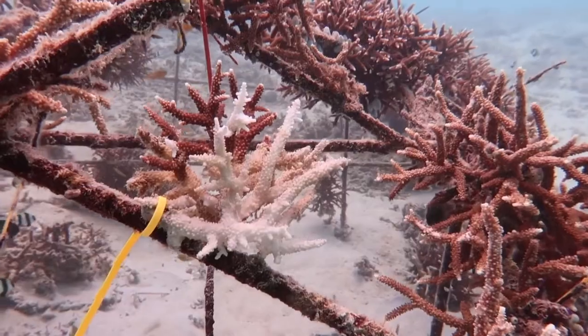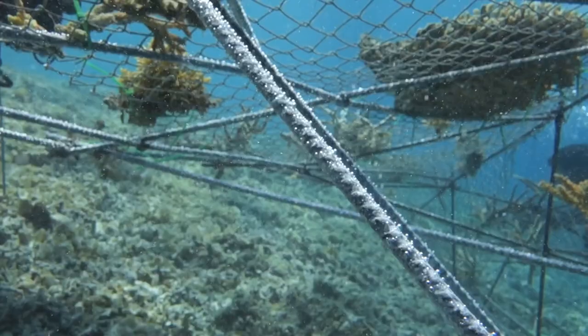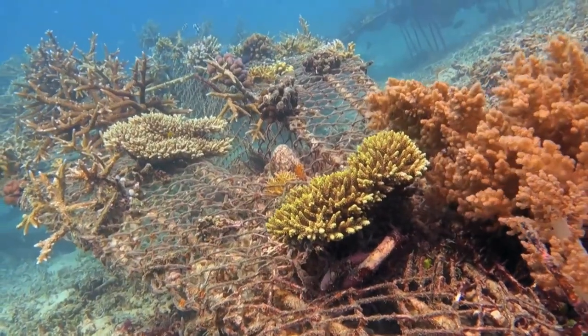A low voltage current is applied to the frames, which creates a small electrical field around the reef. Using BioRock patented technology, the electricity helps build a layer of calcium carbonate, which the coral fragments grow on.